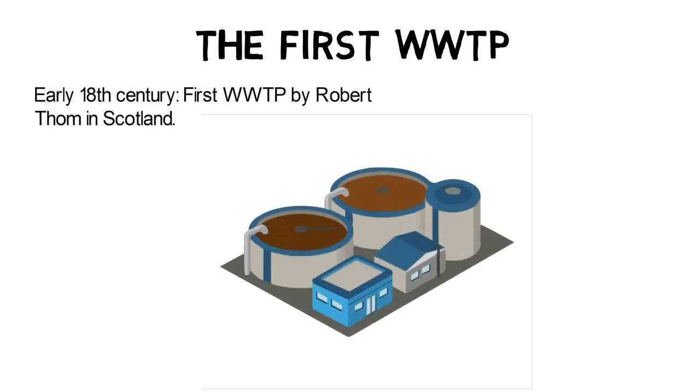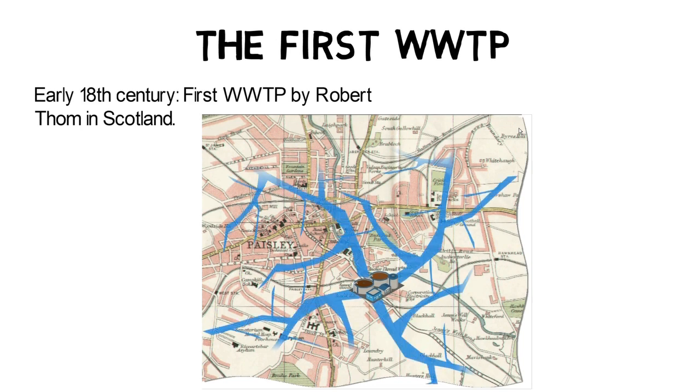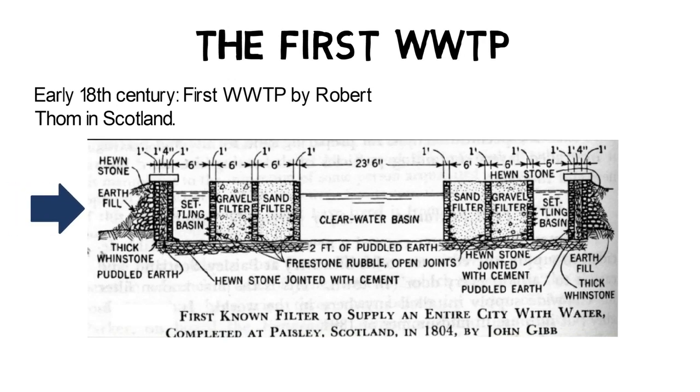The first wastewater treatment plant was introduced in the early 18th century by Robert Thom in Scotland. The plant used slow sand filters for water purification and distributed the water through an early sewer system to everyone within the city limits of Paisley. Water entered the plant through a bed of earth and stones into a sedimentation basin, where particle settling was accelerated by forming bigger particle flocks with the help of coagulants and flocculants. Afterwards, finer particles were filtered out in a gravel filter and slow sand filters before water was stored in a clear well basin.